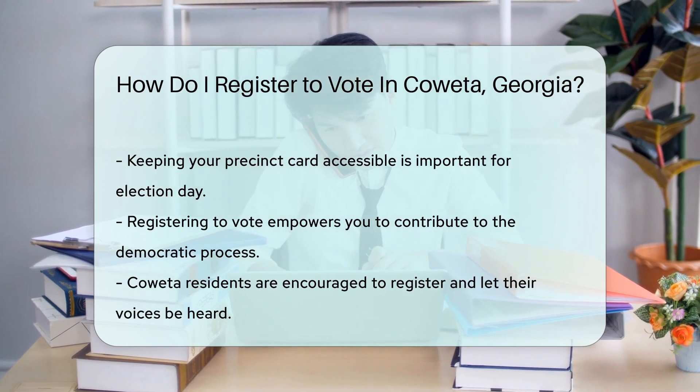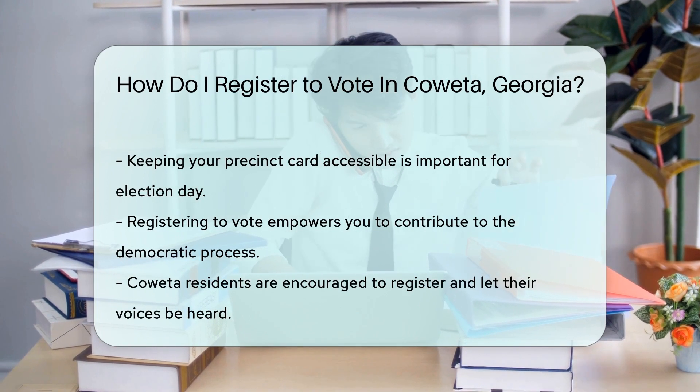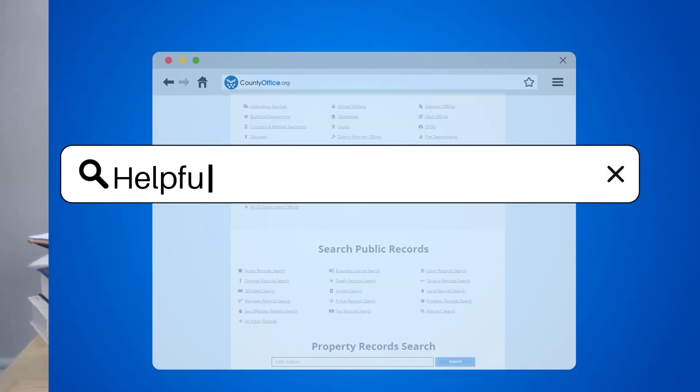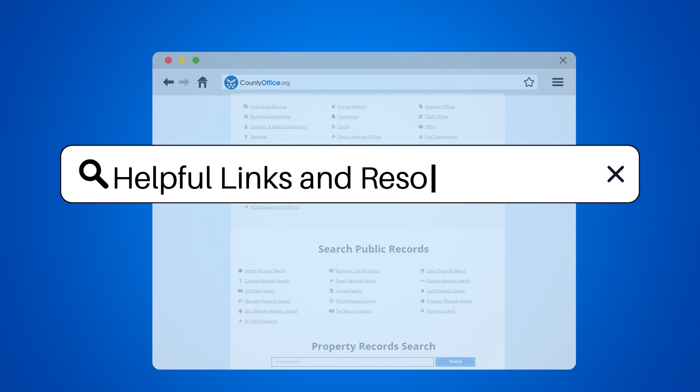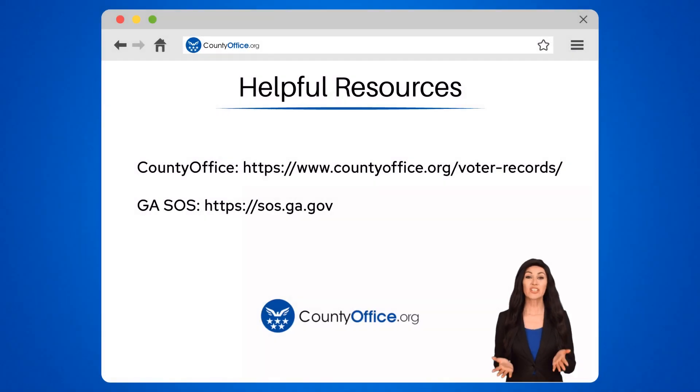So, Coweta folks, ready to exercise your right? Get registered and make your voice heard loud and clear. To learn more, check out these links, which you can click in the description below.